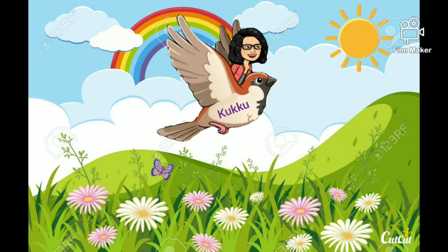Please tell me how many flowers are there? Ok, there are 6 white flowers and 6 pink flowers. So let's see how many flowers are altogether. 1, 2, 3, 4, 5, 6 and 7, 8, 9, 10, 11, 12. So there are 12 flowers altogether.